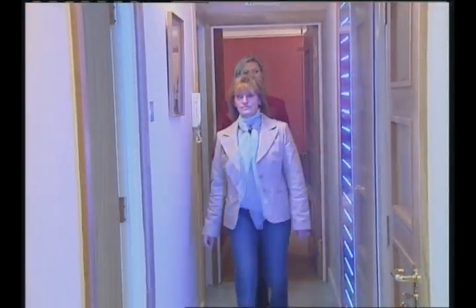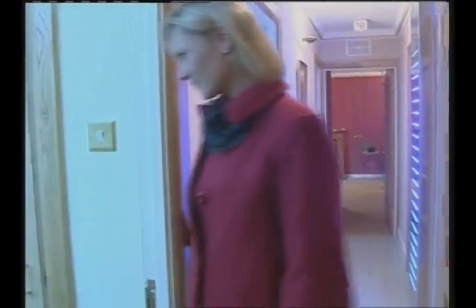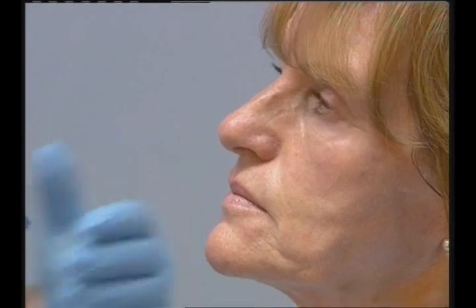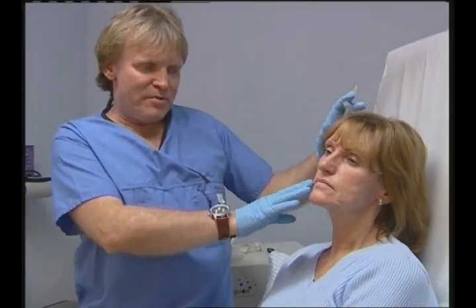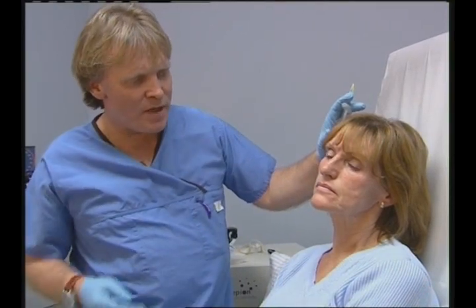The first part of Ellen Haggerty's Christmas makeover was a Polaris laser lift to help with lines and wrinkles. She is now going to try a dermal filler called Restlin. The problem we're going to attempt to rectify is the lines in Ellen's upper lip.